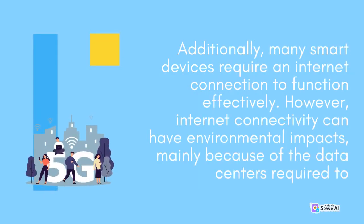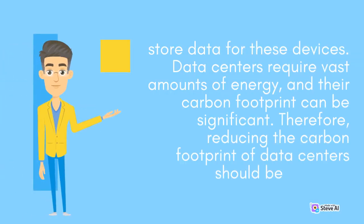Additionally, many smart devices require an internet connection to function effectively. However, internet connectivity can have environmental impacts, mainly because of the data centers required to store data for these devices. Data centers require vast amounts of energy, and their carbon footprint can be significant. Therefore, reducing the carbon footprint of data centers should be a priority.